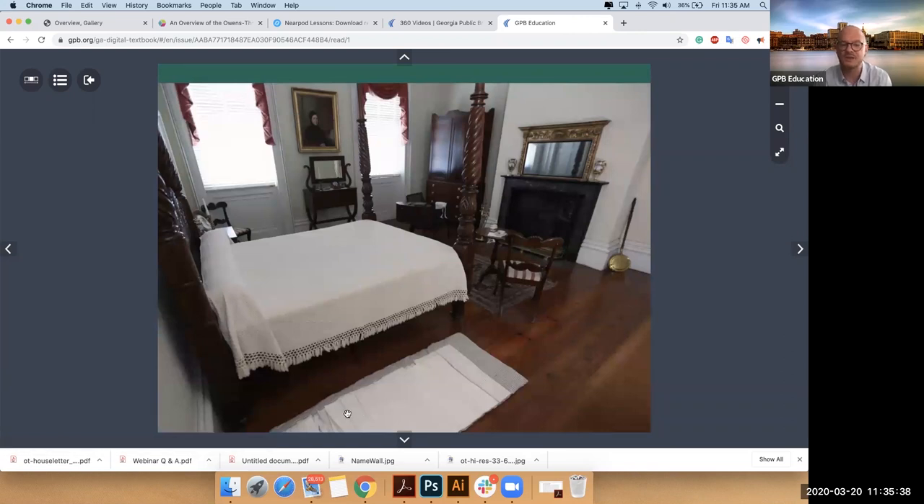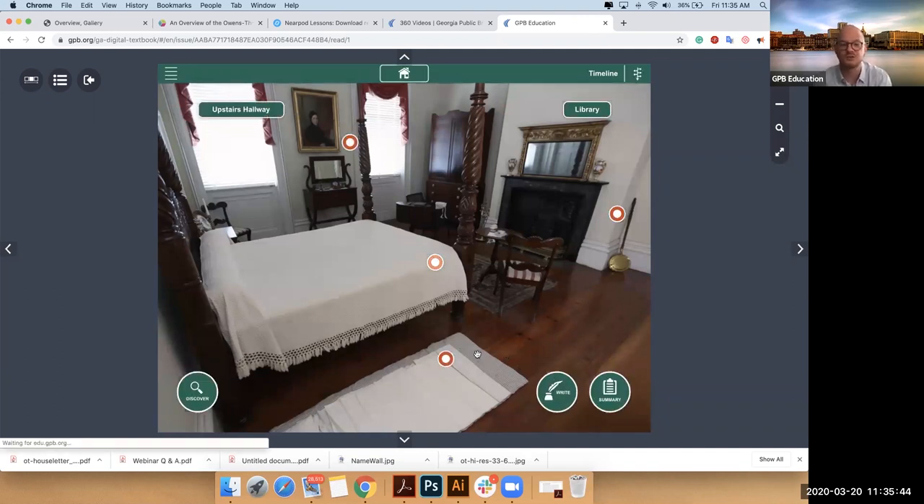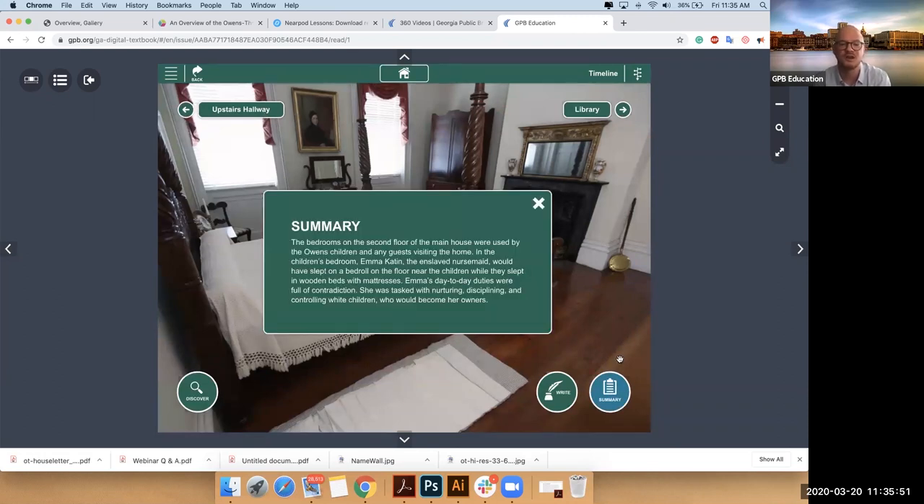Folks may ask why it looks like there's a mat lying on the floor — this is where it would be believed that the enslaved nursemaid would have slept on the floor next to the children that she spent her life tending to. So we think about how she nurtured these children for her whole life and then they would grow up to keep her enslaved. There's a really, really conflicting narrative here.